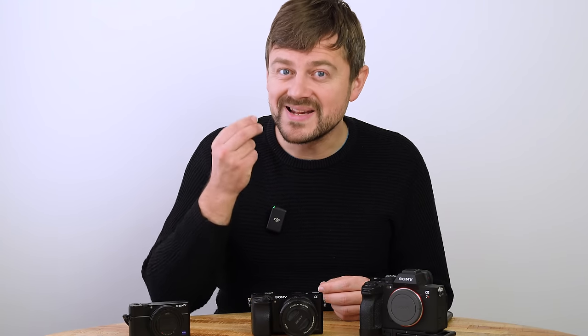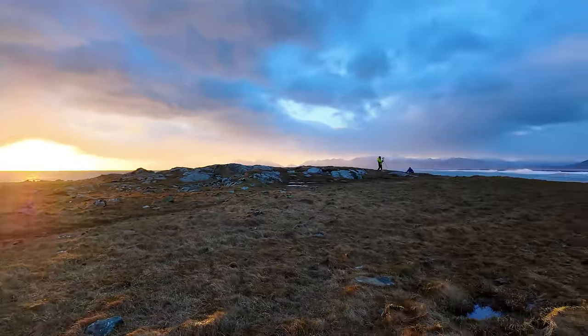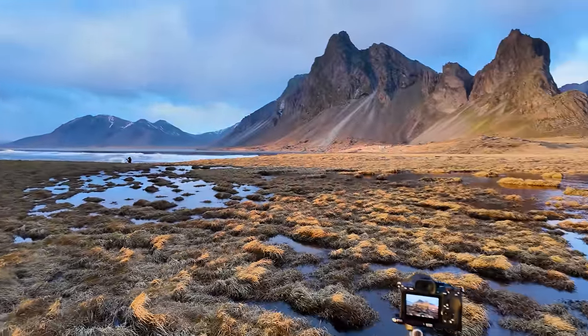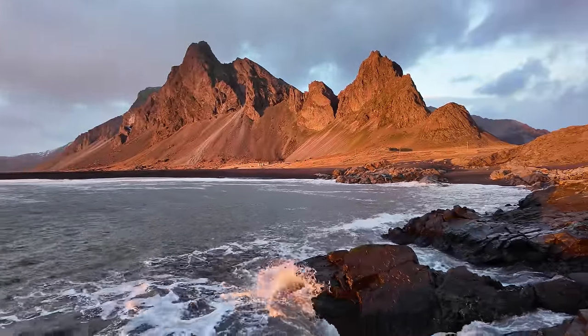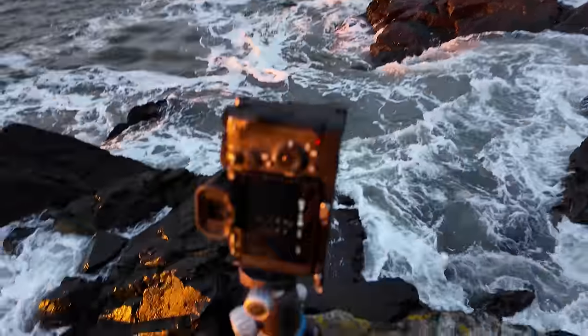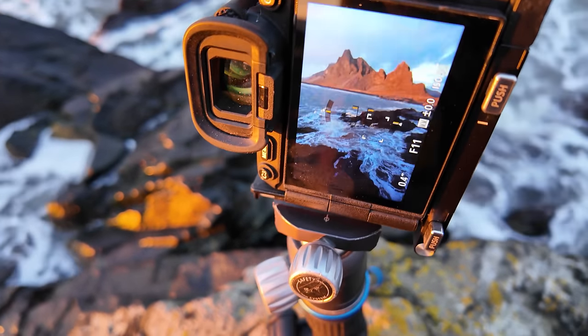Why choose APS-C over full frame? APS-C is smaller and lighter, and the lenses that come with it are smaller and lighter too. You do compromise a little on image quality, but as landscape photographers we mostly shoot on a tripod during times when light is available, and for the most part you cannot see the difference between an APS-C and a full frame photo. Full frame has advanced autofocus and more frames per second, but those aren't features landscape photographers need.